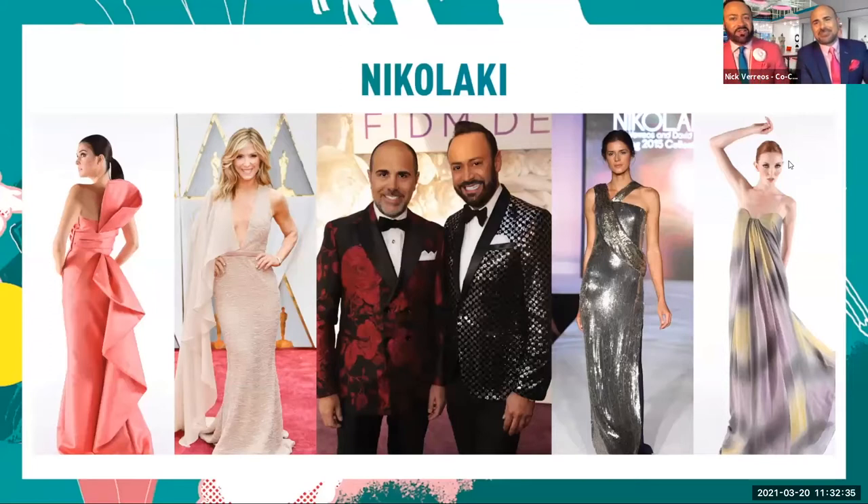Here you can see some photos of one of our lines, Nikolaiki, which means 'Little Nick' in Greek. We've dressed a lot of red carpet celebrities for the Oscars, including Katy Perry, Heidi Klum, Beyoncé, and Carrie Underwood, just to name a few. You see some of our gowns from our high-end line that we've had since 2001.